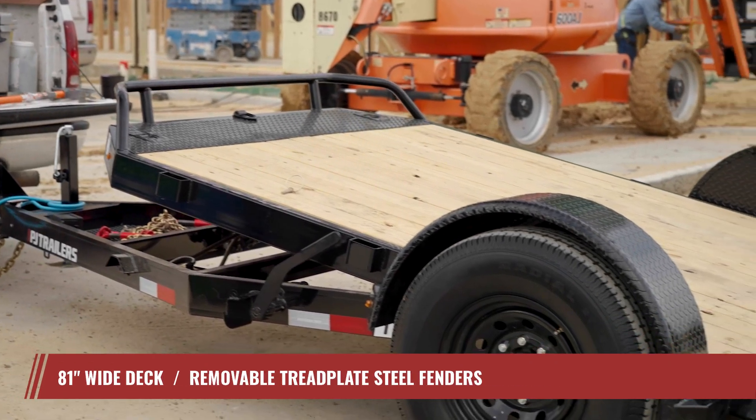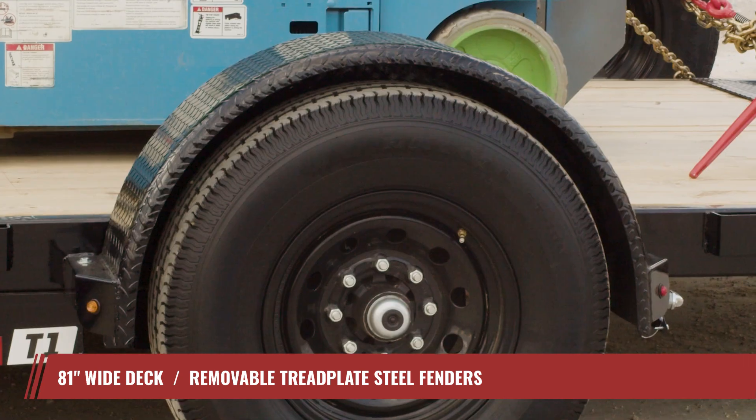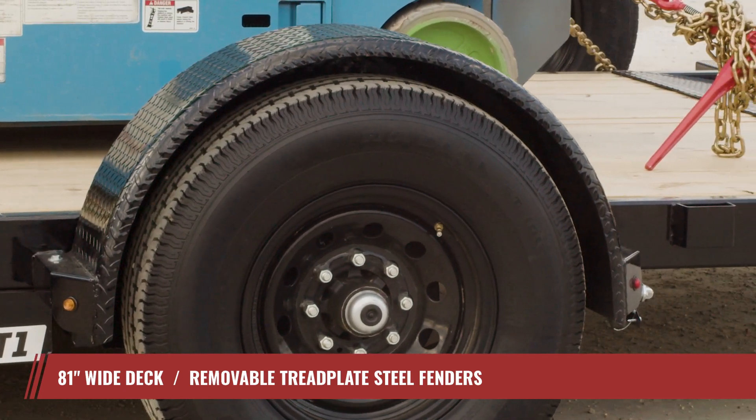Once your cargo is loaded, the T1 provides plenty of space for a variety of cargo, thanks to its wide 81-inch deck and removable fenders. This combination gives you the flexibility to accommodate various types and sizes of equipment.